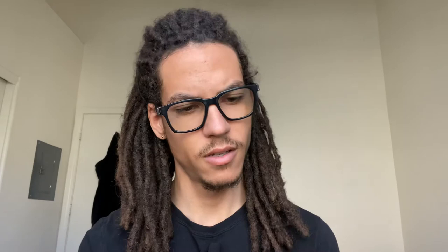The batch code is 1E01. I don't know if you can see that — it's right there. Let's go ahead and open it up.